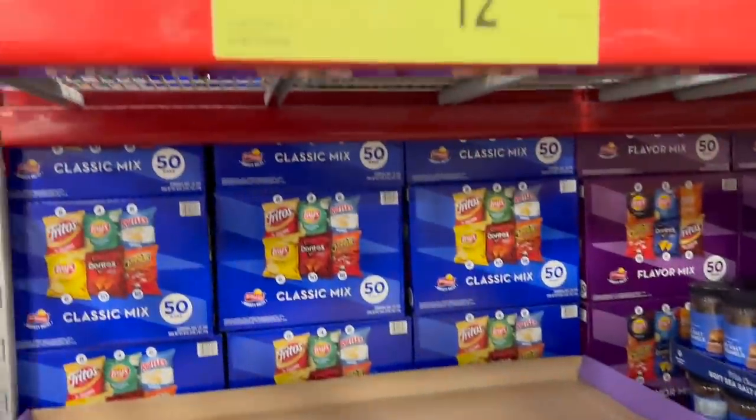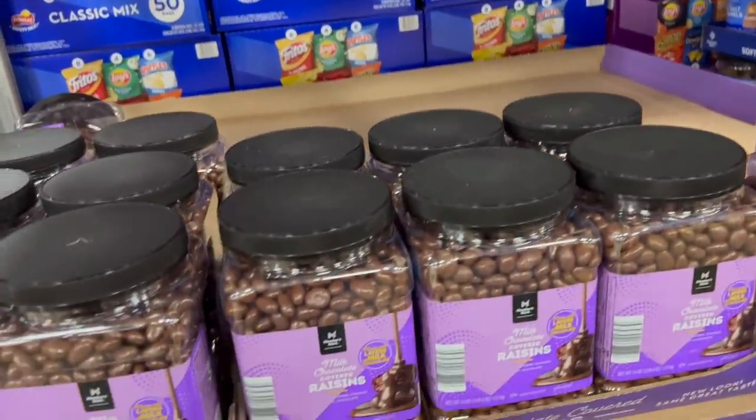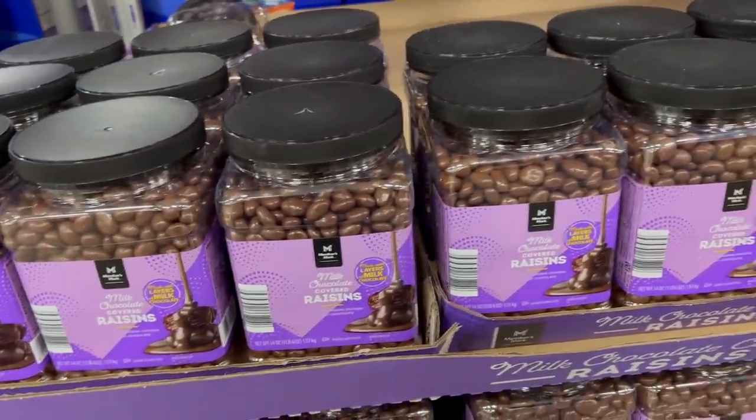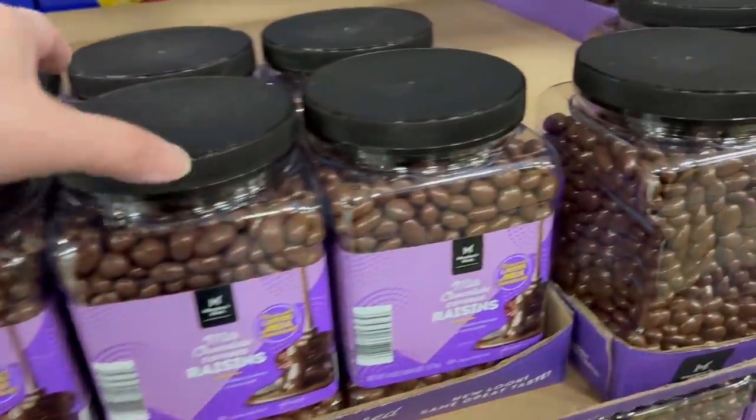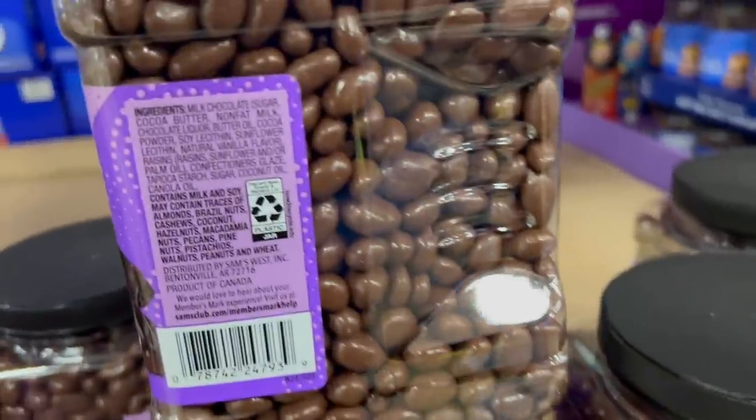Chocolate-covered raisins. I like raisins — I'm not sure if I like chocolate-covered raisins, but I like chocolate and I like raisins. $13.48 normally, a buck off, so $12.48. That's a new lower price, not a sale item.